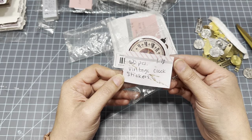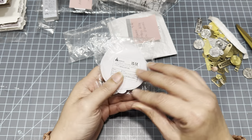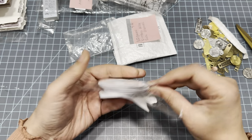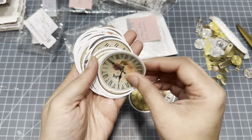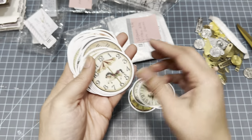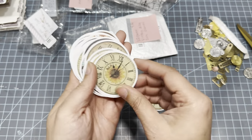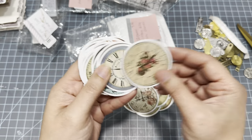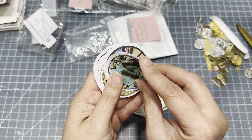Oh, one more thing — 50-piece vintage clock stickers. I just thought the clock faces would be fun to have. Quick flip through — they're all different and they're pretty.